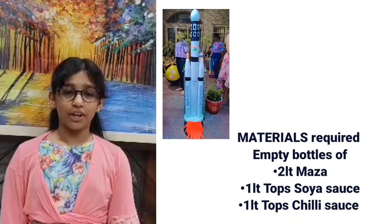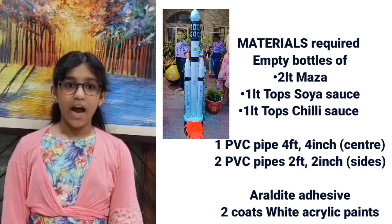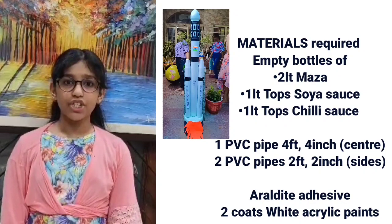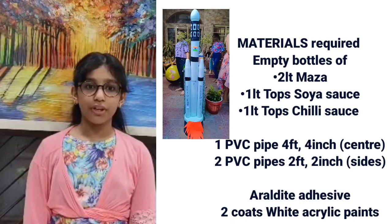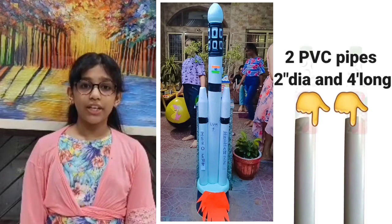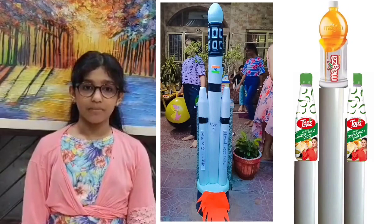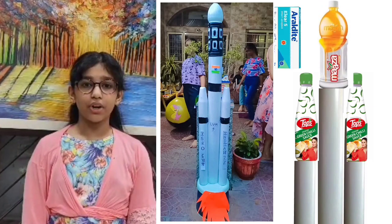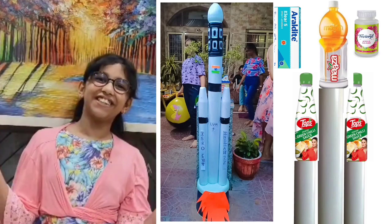For making the rocket model, we have taken two GL pipes of 1.2 inch diameter and 2 feet long, and one GL pipe of 4 inch diameter and 4 feet long, along with two empty plastic bottles of vinegar, chili sauce or soy sauce, and one 2-litre bottle. Cut them, fix them with adhesive on the pipes, and paint them. Ta-da! Our rocket is ready.